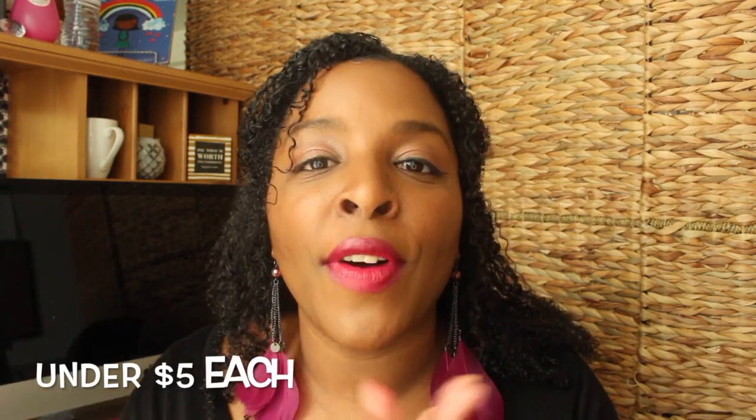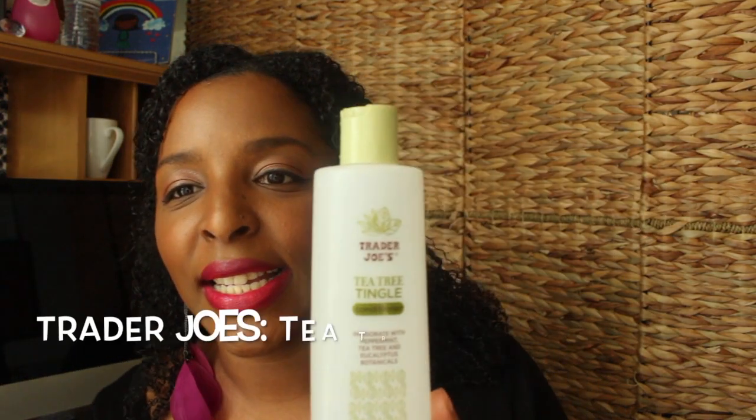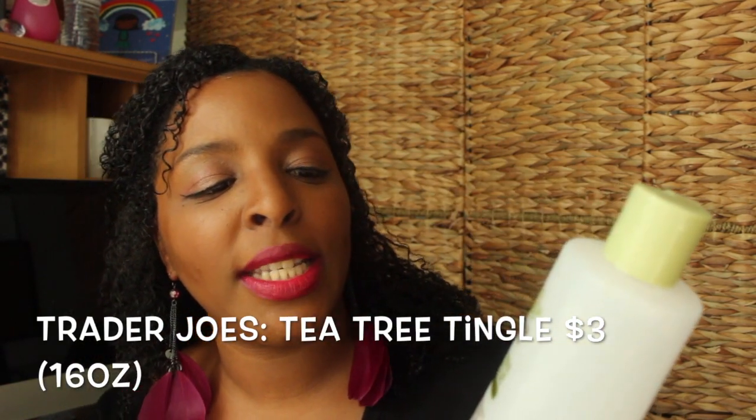I'm going to get right into this video and I have two conditioners that are affordable — got slip sis, and your hair is going to be beautiful. Both of these products are under $5 a piece and they are either 16 ounces or over. The first one is the Trader Joe's Tea Tree Tingle Conditioner.